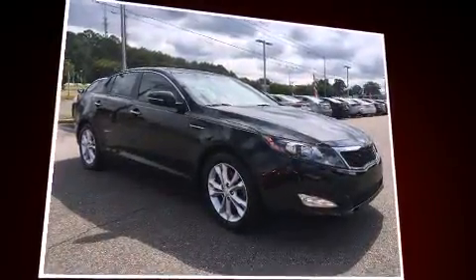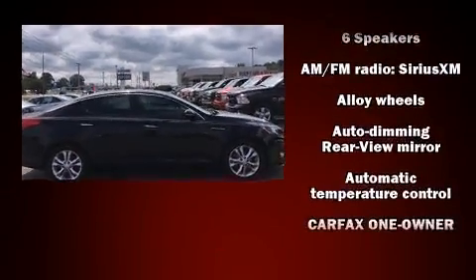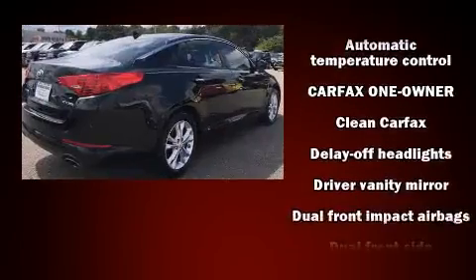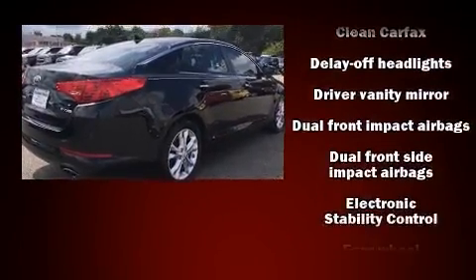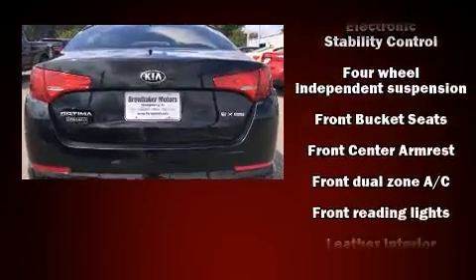Kia also prioritized safety and security by including dual front impact airbags, head curtain airbags, traction control, brake assist, anti-whiplash front head restraint, a security system, and four-wheel disc brakes with ABS.